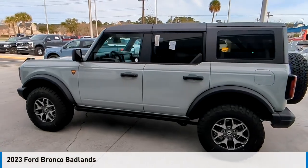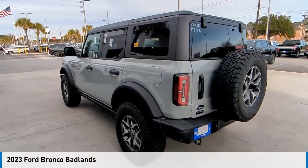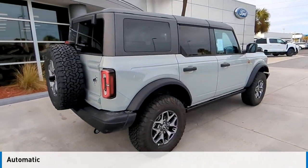Make a great choice today with the 2023 Bronco. This vehicle is powered by a four-wheel drive, six-cylinder, 2.7-liter engine, and comes with an automatic transmission.